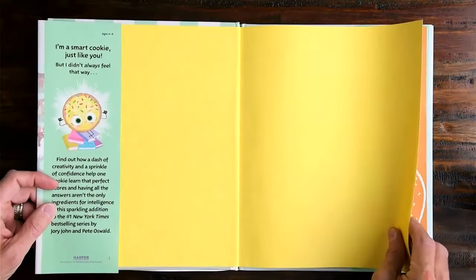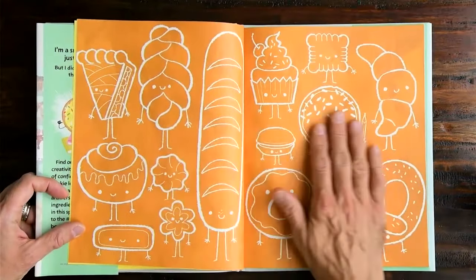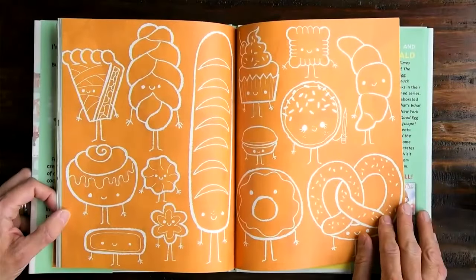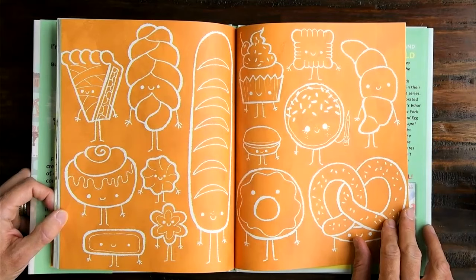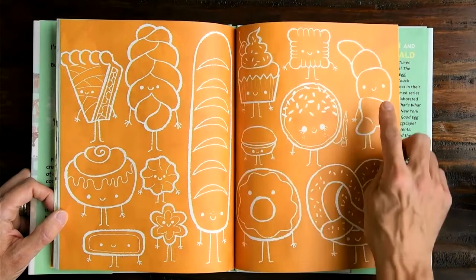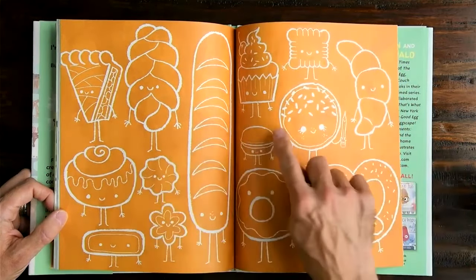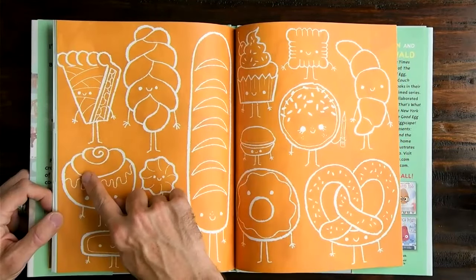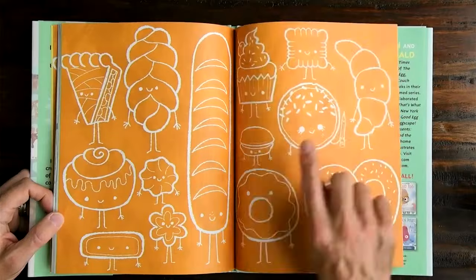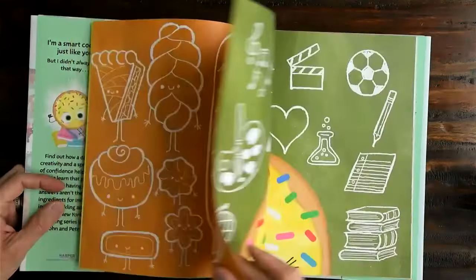The first thing I noticed when I opened this book were these endpapers — endpapers are at the beginning and end of a book. So this book is about a cookie. Can you find the cookie? Is it that one? No, that's a pretzel. That is a croissant. Oh, that cinnamon roll with swirly hair. And there is the cookie. It looks like a pretty smart cookie.